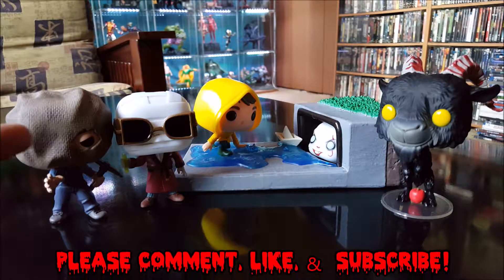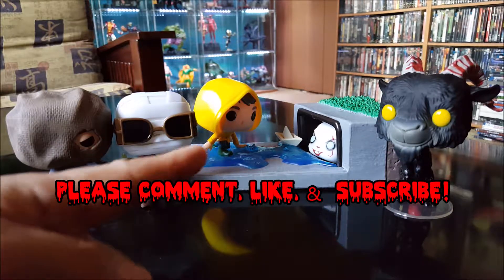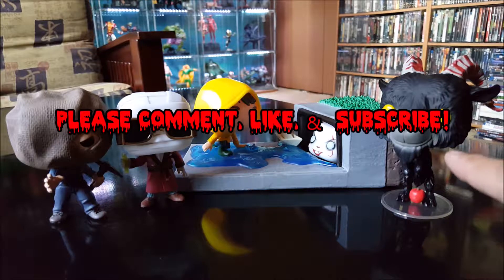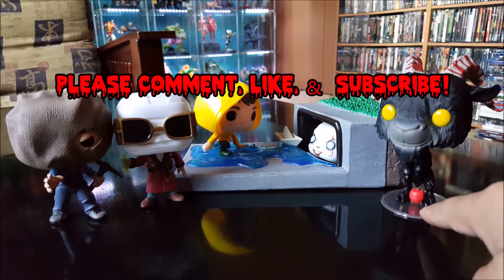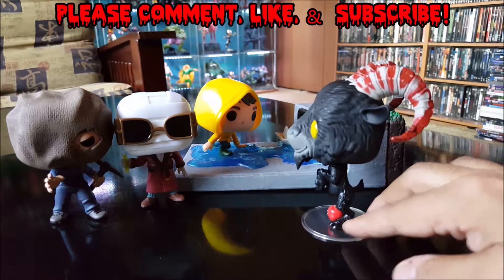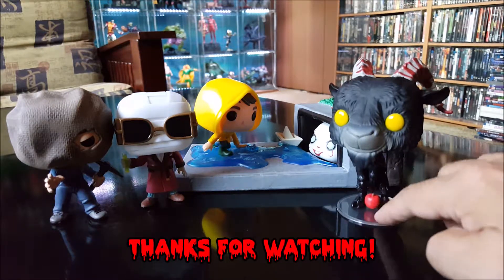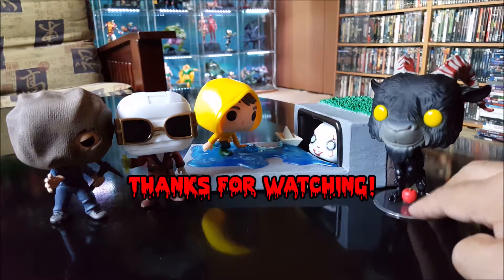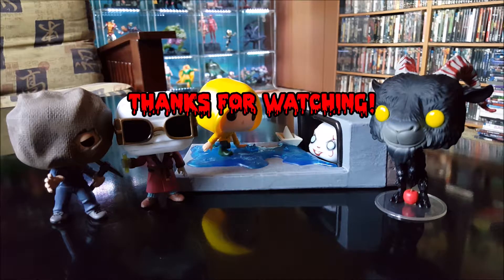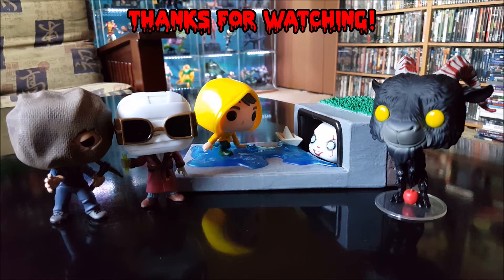All right, there you have it — Jason Voorhees from Friday the 13th Part 2, the Invisible Man, Pennywise in the Gutter, and Black Phillip, who I forgot to mention comes with a plastic base because his dome is huge so he won't stand up on his own. Those are my latest horror Funko Pop pickups. If you happen to find them, pick them up — I totally recommend them. Thanks for watching everybody.